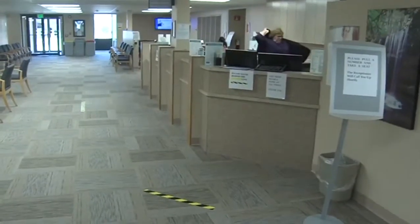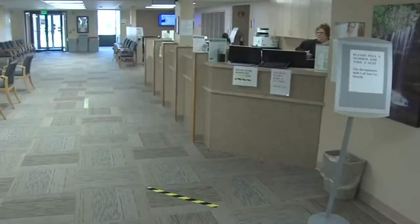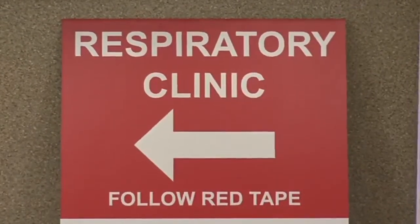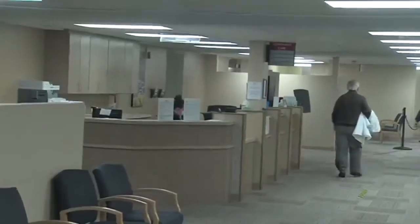The areas for potential COVID-19 patients and other patients are separated. Since the service started last week, Dr. Pickerel says they've already tested between 50 and 100 people.